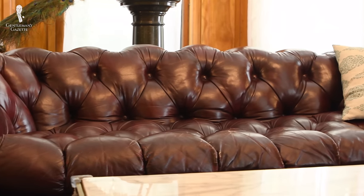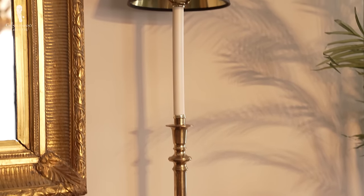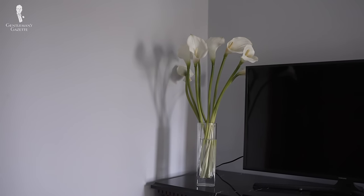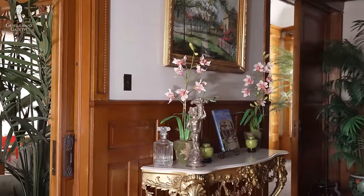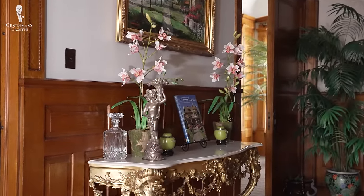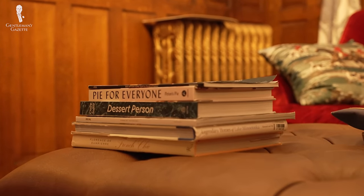Unlike furniture, which can be quite expensive, tabletop decor is rarely going to break the bank. But it can still have considerable influence over the look and feel of your space, and it's a great way to change an interior's overall character without having to do a large-scale remodel or renovation. We're going to cover both functional and purely decorative tabletop decor today, starting with the functional pieces first by shedding some light on the subject with lamps.